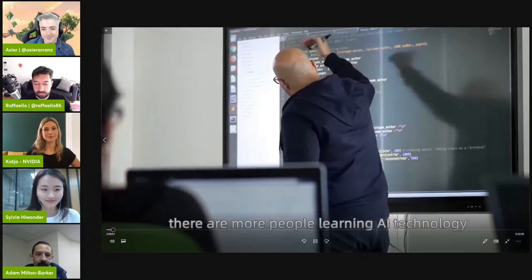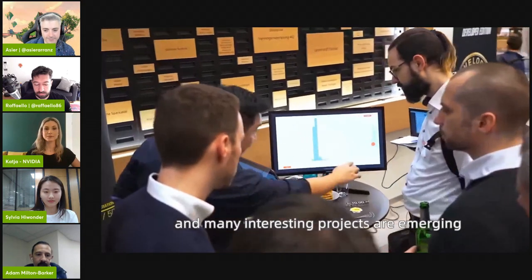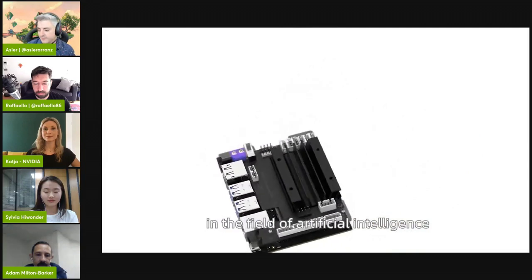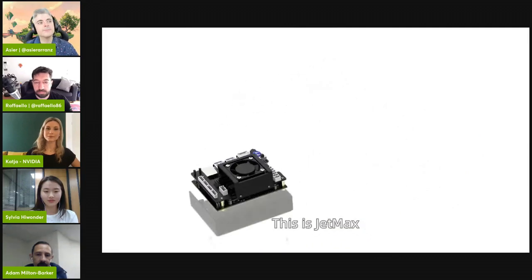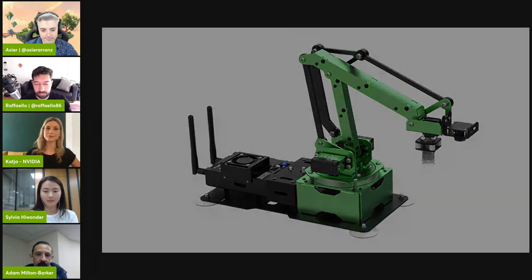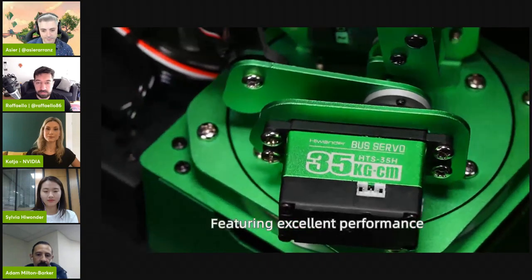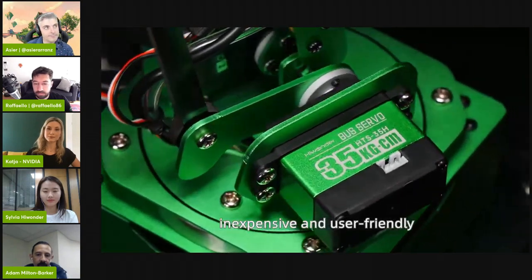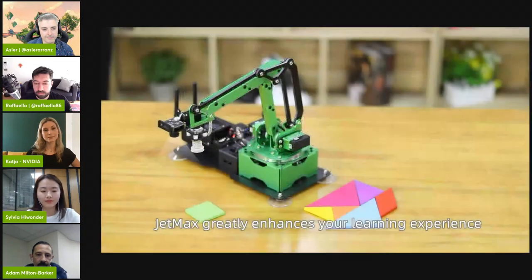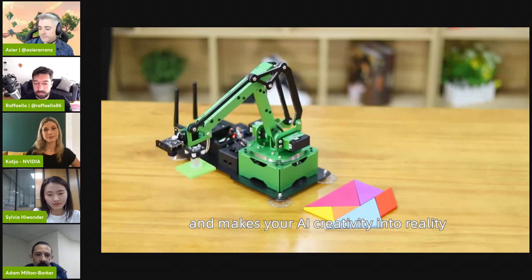In recent years, more people are learning AI technology and many interesting projects are emerging. Jetson Nano has gained popularity in the field of artificial intelligence. This is JetMax — a true AI robotic arm powered by Jetson Nano. It supports deep learning, computer vision, and more. Featuring excellent performance, it is inexpensive and user-friendly. JetMax greatly enhances your learning experience and makes your AI creativity into reality.